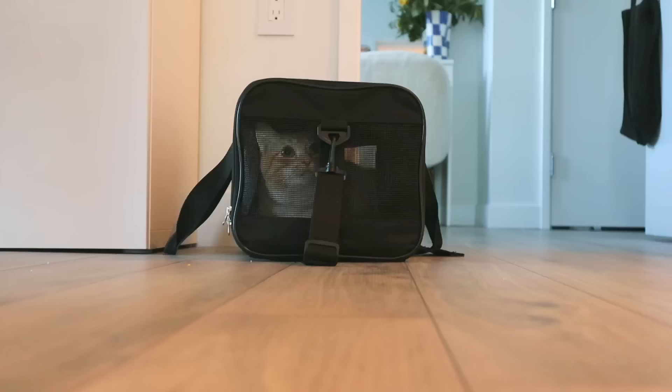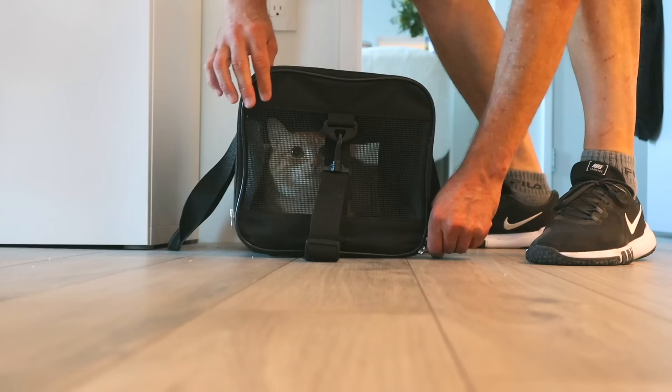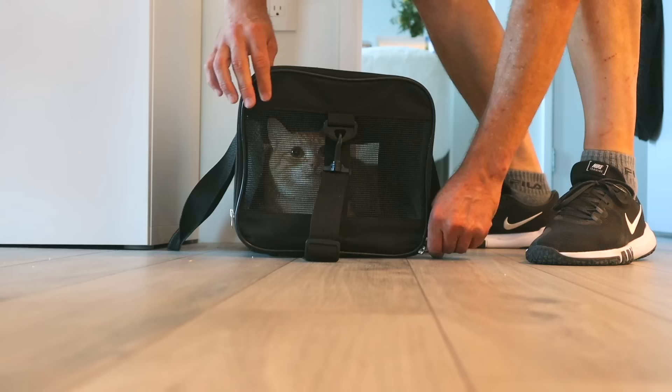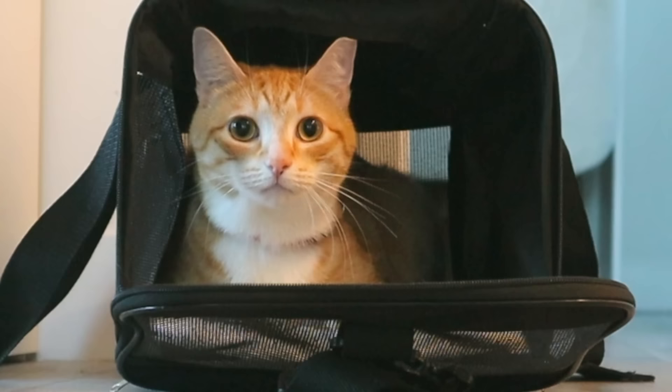My parents just came over and they brought me Mishu, my cat. I know you guys have been asking when I'm going to have him in my apartment and I guess today's the day. We're going to see how he reacts — he's never been here before and he's a really weird cat who gets anxious and upset easily. He's so confused exploring the new space.